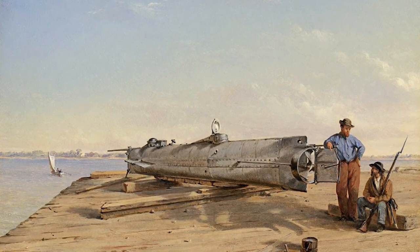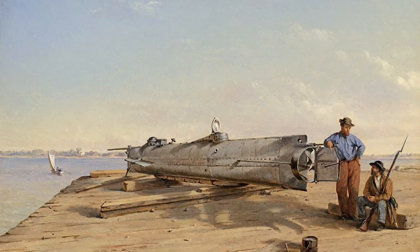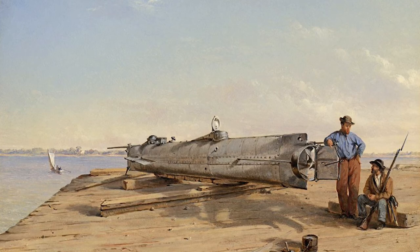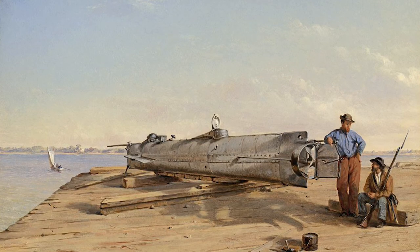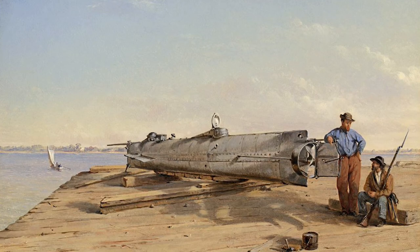Horace Lawson Hunley, a New Orleans-based lawyer, was up for this challenge. He developed submarine prototypes with his partners, and his third attempt caught the eye of the Confederate Army. The submarine was built and presented to General P.G.T. Beauregard in July 1863. The Confederates found themselves to be impressed, though the early results were not all that promising.